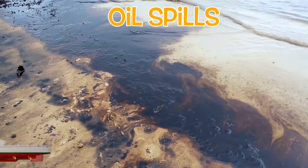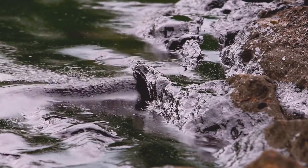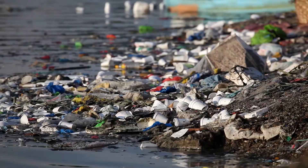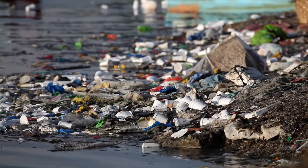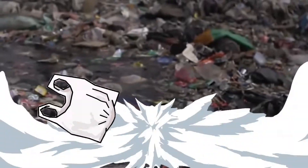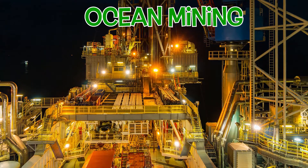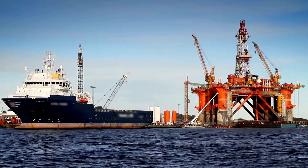Oil spills: ships are major contributors to ocean pollution, especially when crude oil spills occur. Littering and atmospheric pollution carried by the wind to the ocean — items such as plastic bags and other waste. Ocean mining causes pollution and disruption of the ocean.